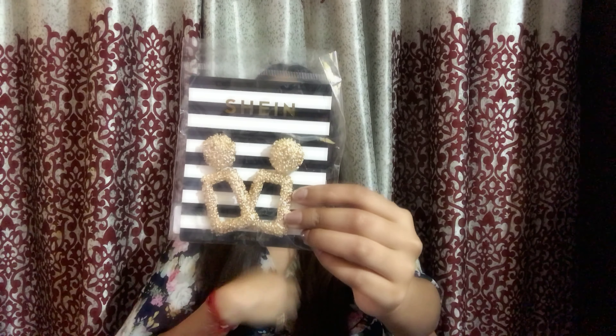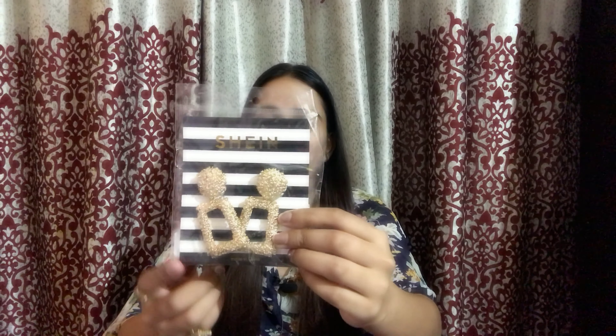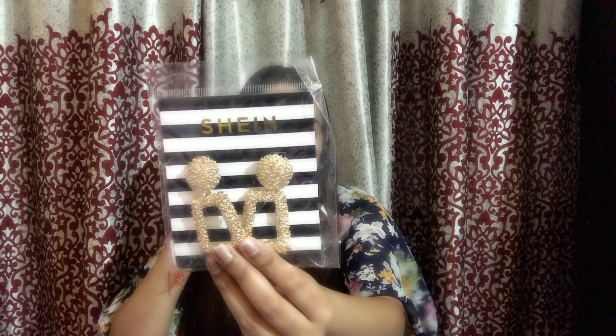The second thing I got from SHEIN is this beautiful pair of earrings. I'm sure you all must have seen these earrings in many YouTube videos because many YouTubers and beauty bloggers have used them. I was also thinking of trying them, and personally, when I received them, I really liked them. They will be a little heavy — I won't say they are very light in weight, but they are not very heavy; one can easily carry them. This costed me 222 rupees.